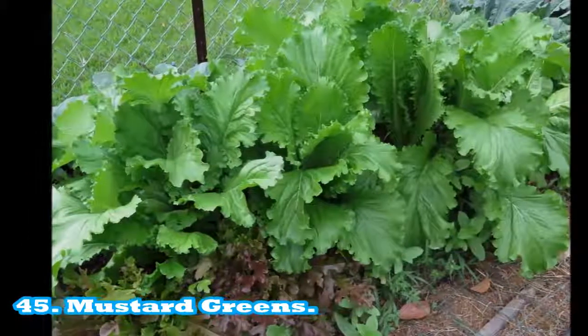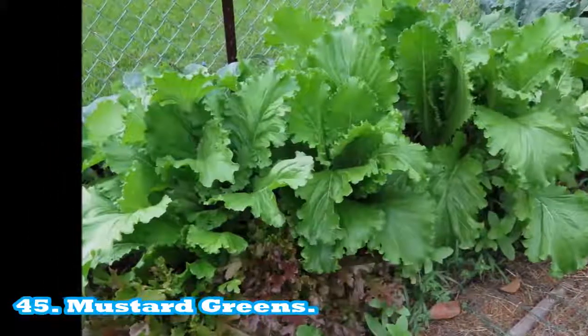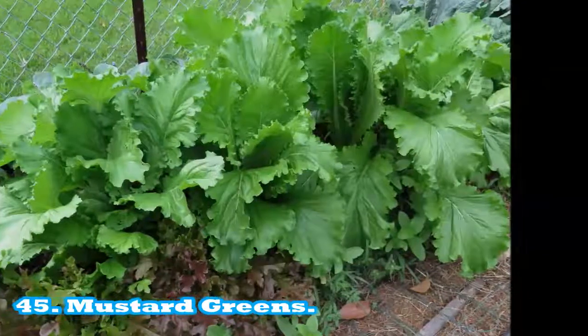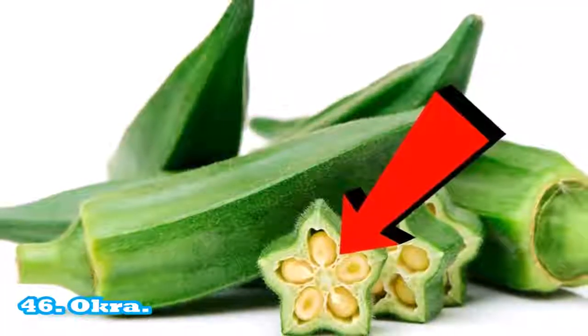Mustard greens: source of fiber, 2 g per serving. Fat free: 0.1 g per serving. 46. Okra: one serving equals 53 g or 125 ml.